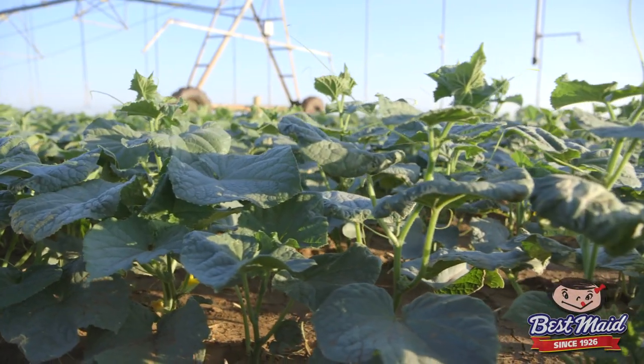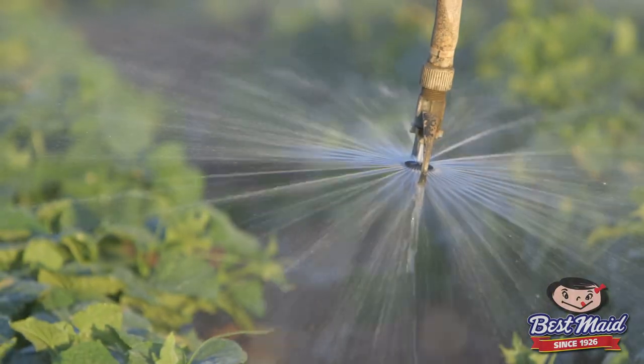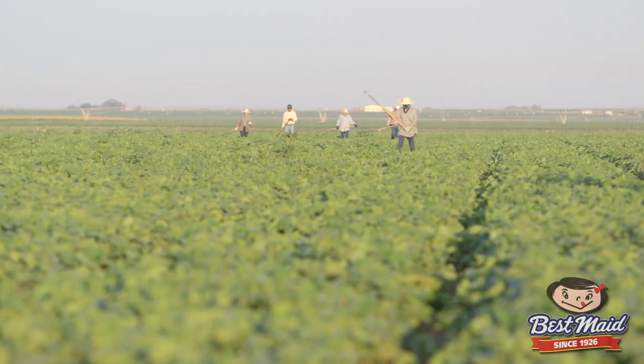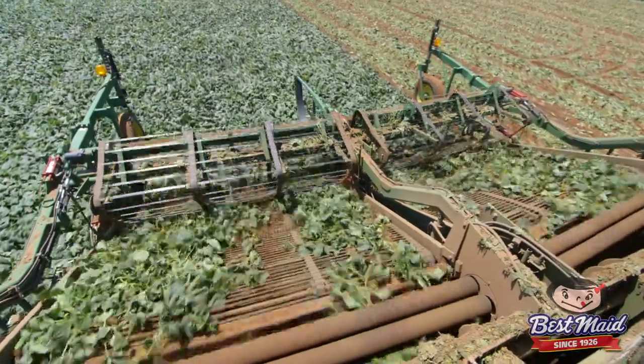We have a lot of things that have to happen every day. Today we were planting in one field, irrigating other fields, putting bees on other fields, cultivating, hoeing, and harvesting. So we're doing every process every single day.